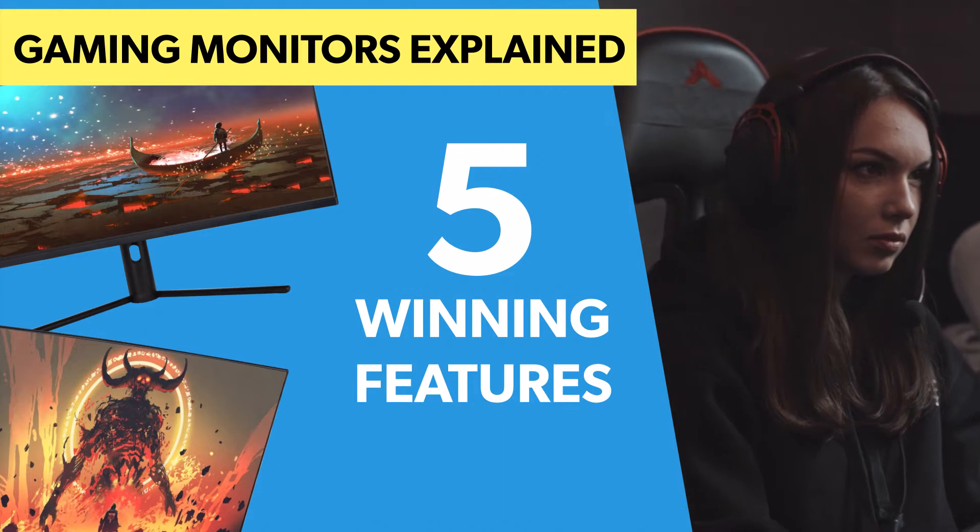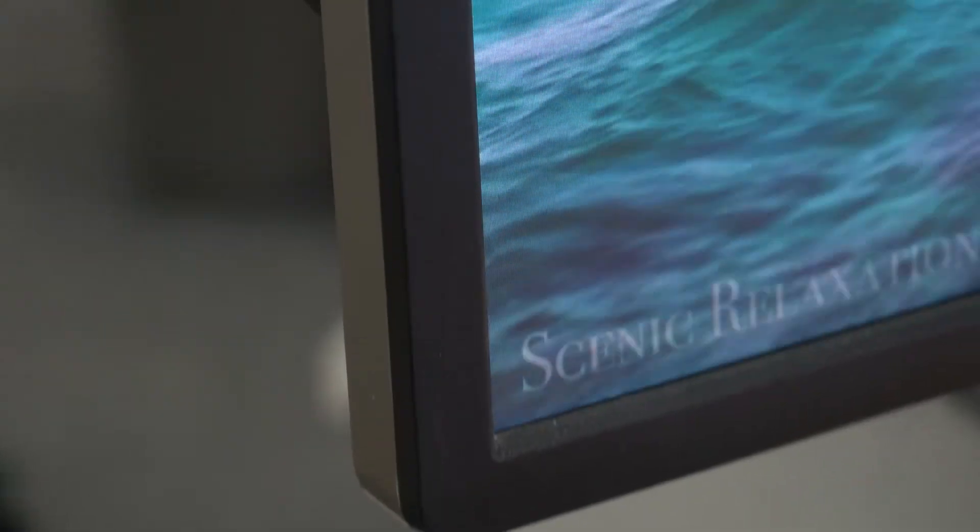A lot of people ask: does a gaming monitor actually give you an advantage when gaming? The answer is yes. There are two main advantages. The first is an overall smoother experience — everything feels a lot nicer to play. For multiplayer, you get a competitive edge and might see enemies sooner. For single player and gaming in general, it's less jerky and all-around better. Once you've played on a gaming monitor, you'll probably find it hard to go back.